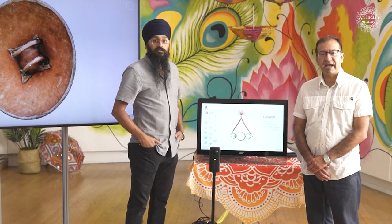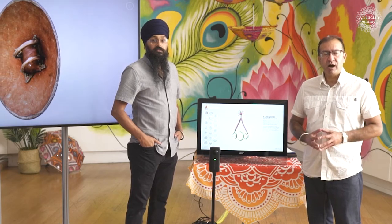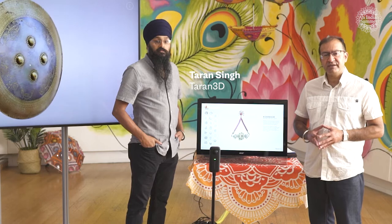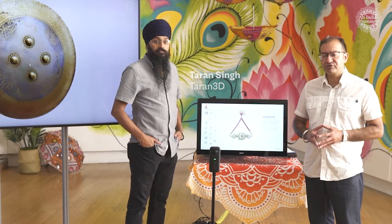Hello and welcome to the Anglo-Sikh Virtual Museum. My name is Gurinder Singh Man, I'm head of the Sikh Museum Initiative. I'm joined here today with Taran Jit Singh from Taran 3D, and today we are going to be talking about the Anglo-Sikh Virtual Museum. The first object we want to discuss...